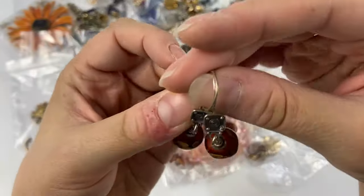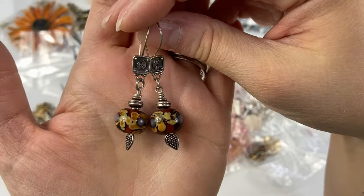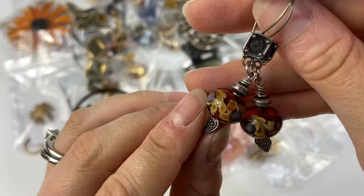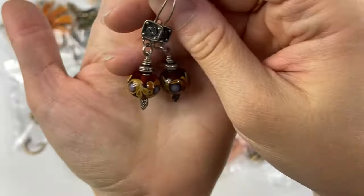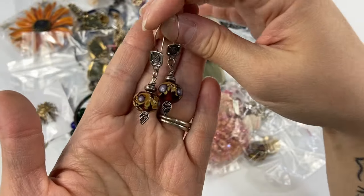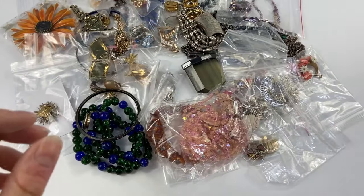Then I got these little earrings — these are also very cool. These are unmarked but appear to be sterling silver to me. I will certainly test them. They have these beautiful art glass beads with little sterling pointy beads at the bottom. I thought these were really pretty — again, with these amazing autumn colors, perfect for this time of year.